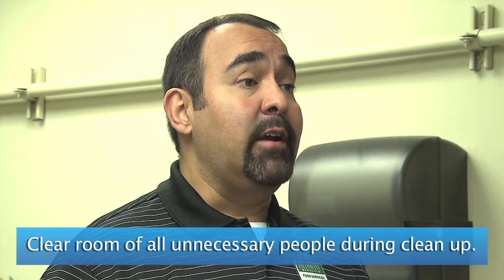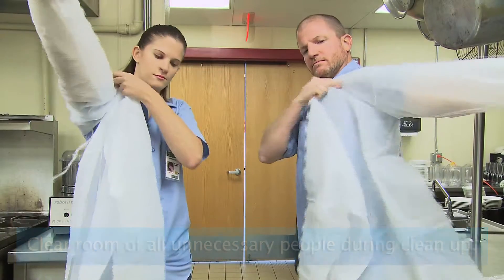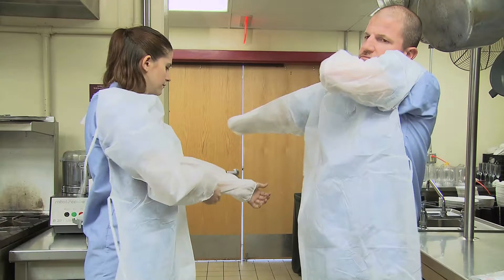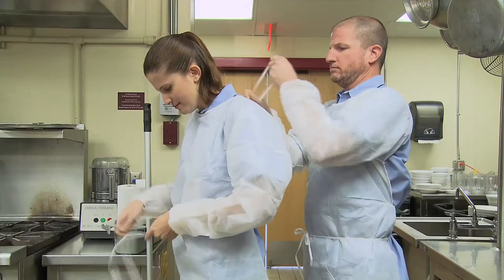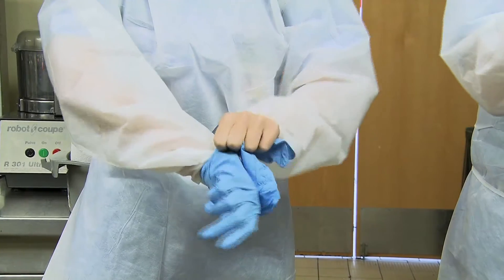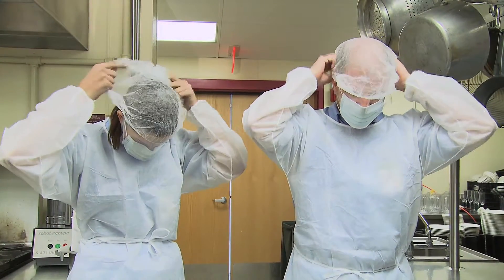First, make sure that everybody is out of the kitchen, and only allow people back in after everything has been properly cleaned, disinfected, and all waste has been removed. It is important to wear protective gear to keep yourself and others from getting sick. Protective gear includes a gown, shoe covers, gloves, hairnet, and face mask. If it's not practical to wear all of these, at a minimum you should wear a gown, gloves, and shoe covers.